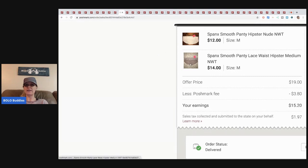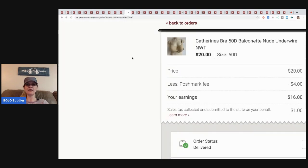Here's another Spanx set I sold — the cream color and a taupe color together. I sold the set for nineteen dollars with the buyer paying shipping, so my earnings were fifteen dollars and twenty cents. Then another bra sold for twenty dollars.